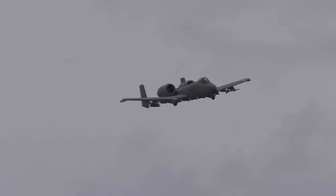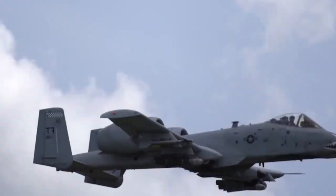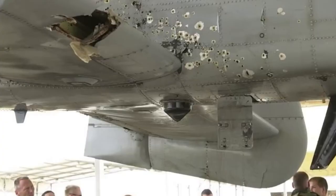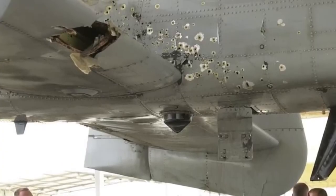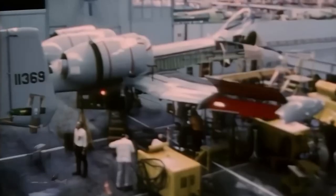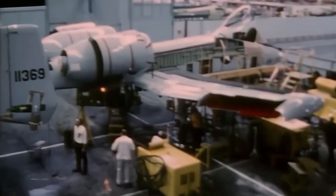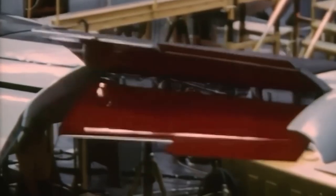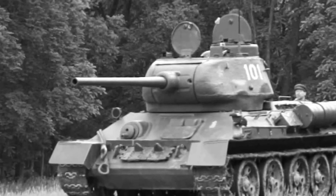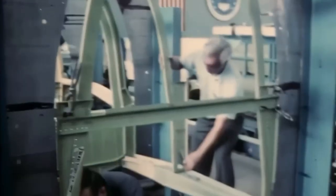The aircraft operates from forward bases that may lack the full infrastructure and equipment of other aircraft. It needs to be rugged and able to withstand the intense conditions of flying close to the ground, facing continuous fire from small arms, machine guns, anti-aircraft guns, and even missiles. A damaged A-10 often returns to base with severe damage such as ripped-off wings, disabled engines, and non-functional hydraulics. The A-10 was designed to be simple and cost-effective to manufacture. In an all-out war with the Soviets, quantity and ease of production were significant factors, similar to influential tanks like the Sherman and the T-34 in World War II.